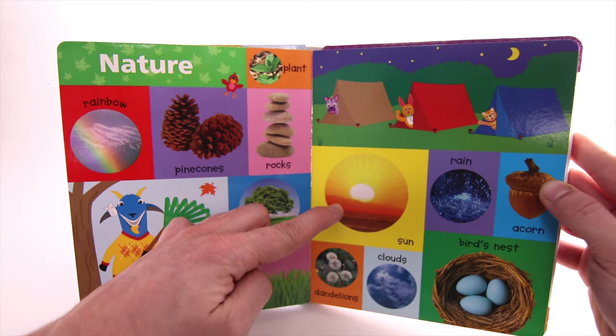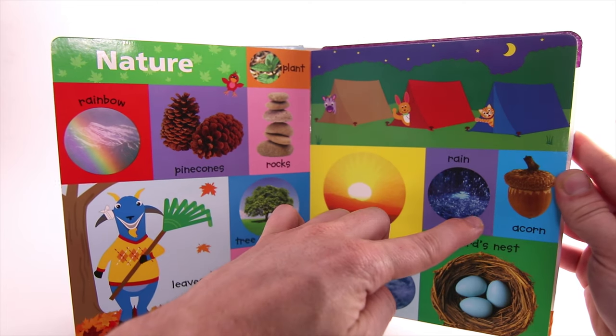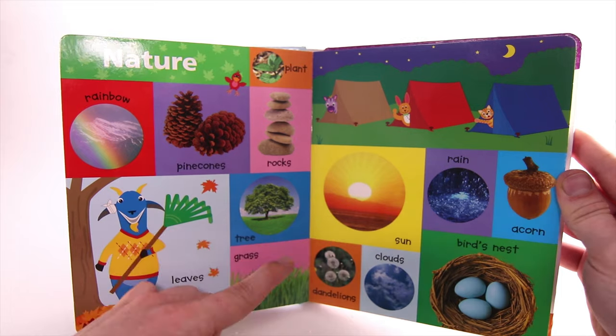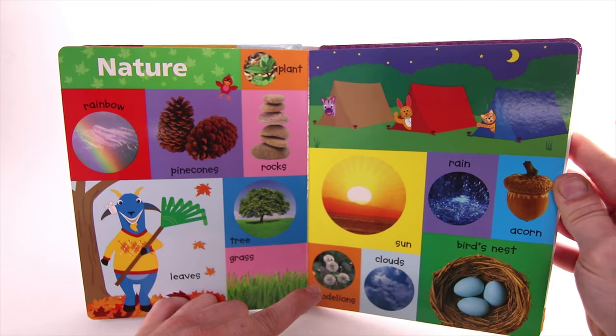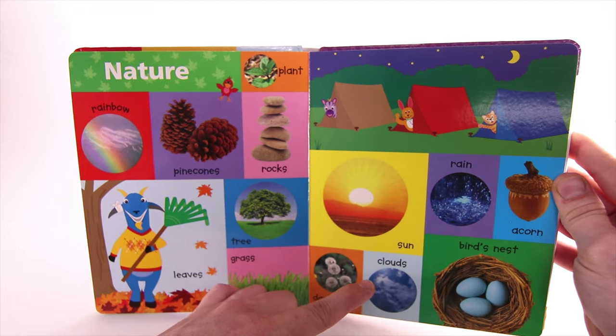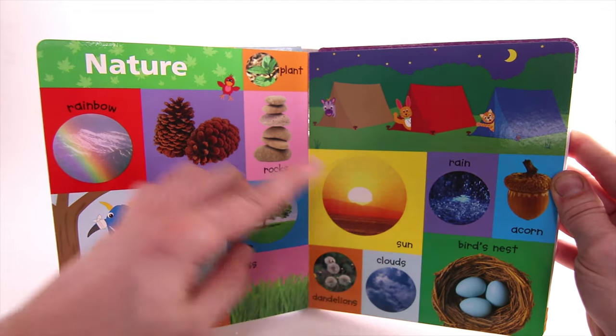Sun. Rain. Acorn. Dandelions. Clouds. Birds Nest.